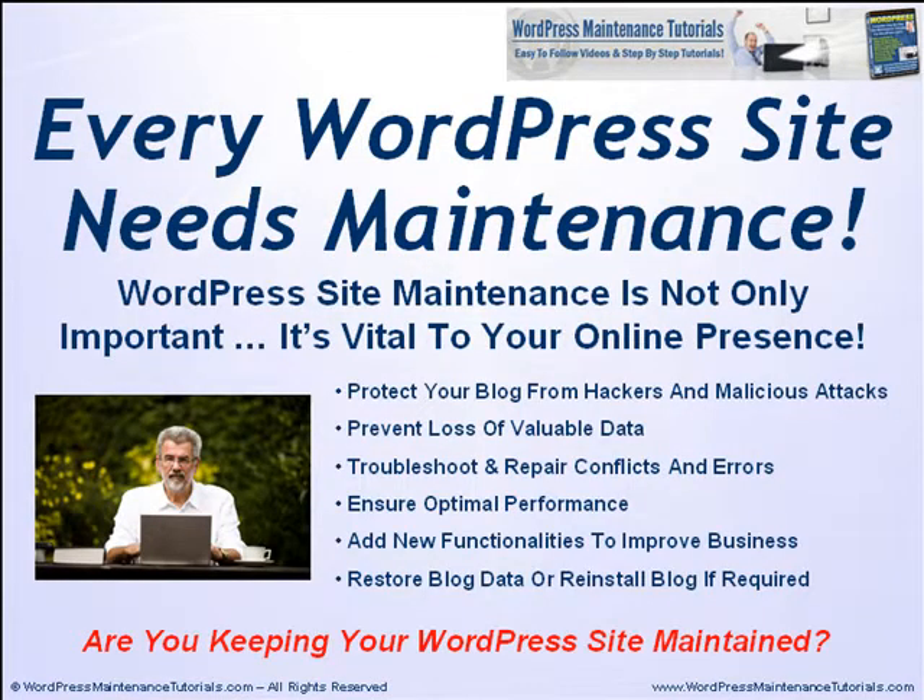Every WordPress site needs maintenance. WordPress site maintenance is not only important, it's actually vital to your online presence. As we've just covered, you need to protect your blog from hackers and malicious attacks, prevent loss of valuable data, troubleshoot and repair conflicts and errors, ensure optimal performance of your site, add new functionalities to improve your business, and depending on the situation, you may need to restore your blog data or completely reinstall your site if required. So, are you keeping your WordPress site maintained?